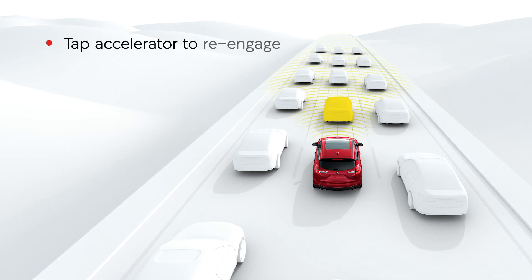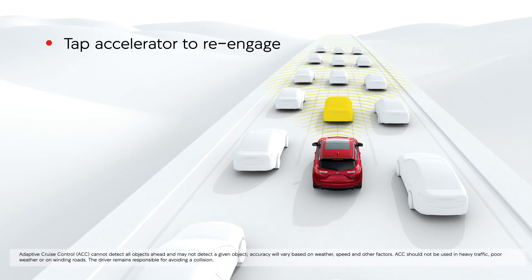Tapping the accelerator re-engages ACC, and the Acura will automatically accelerate and maintain the set interval up to the previously set speed.